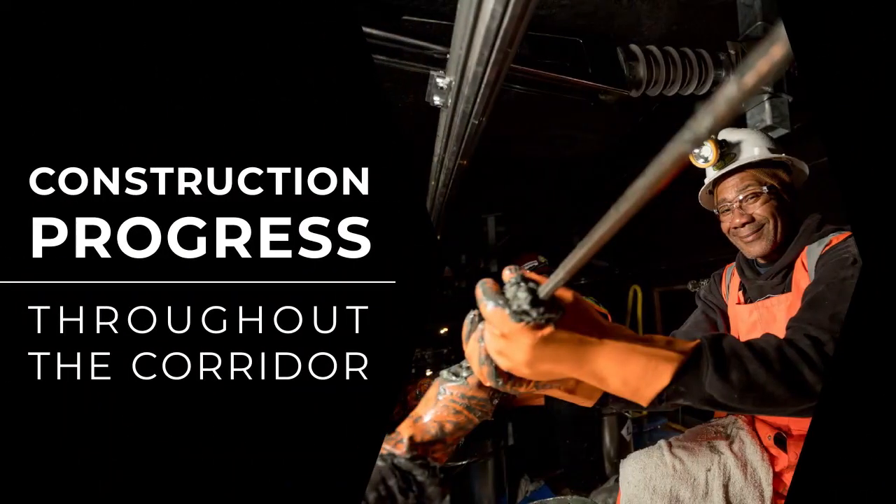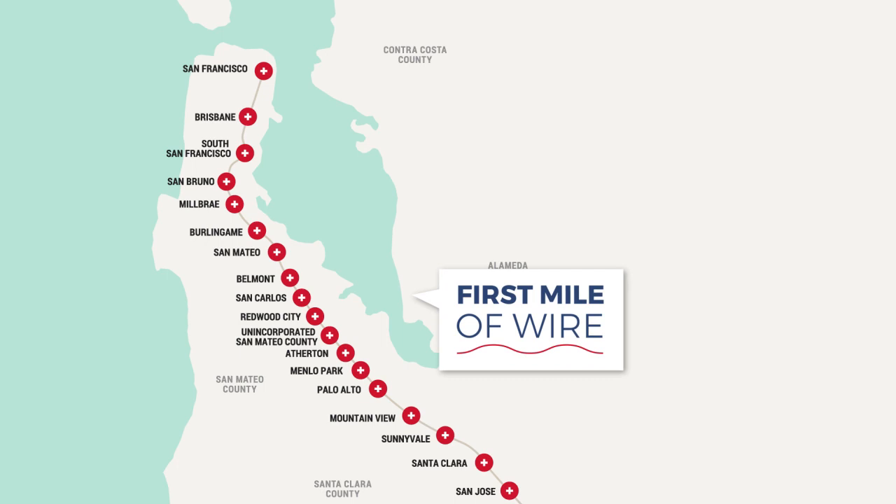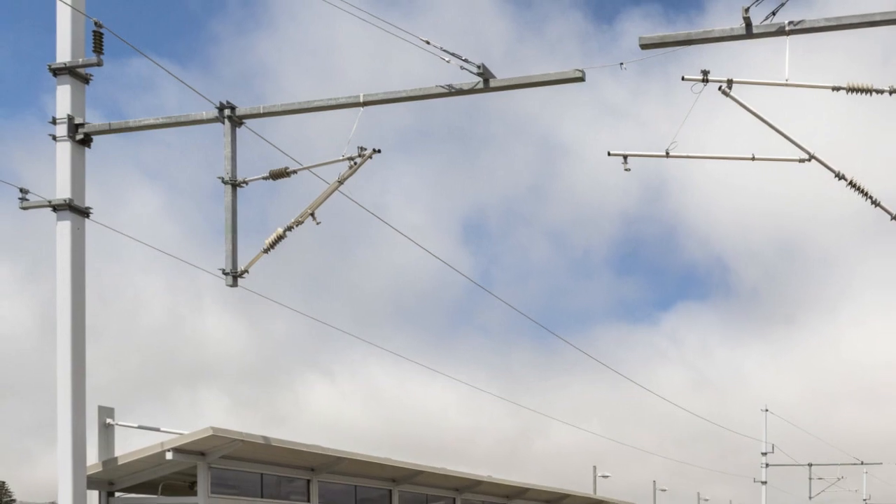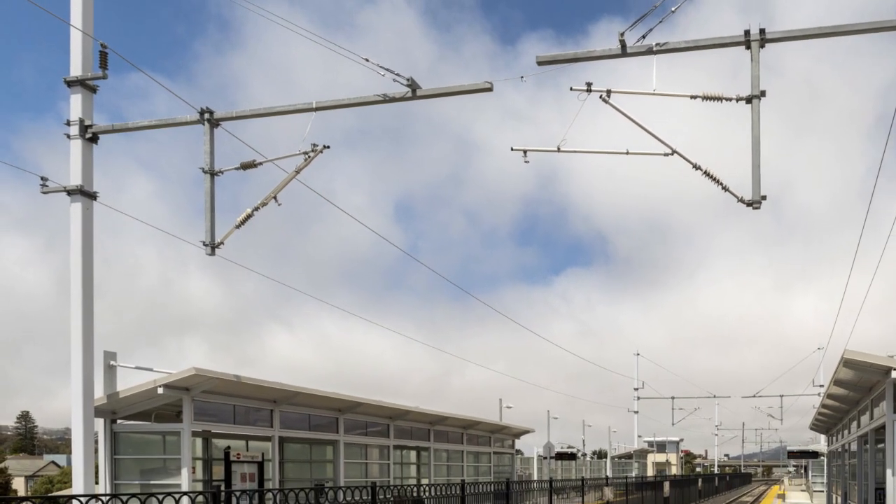We've also made significant progress on the infrastructure for electrification up and down the corridor. To date, we've installed over 3,000 foundations and 1,800 poles. These critical project elements will power the new electric trains.